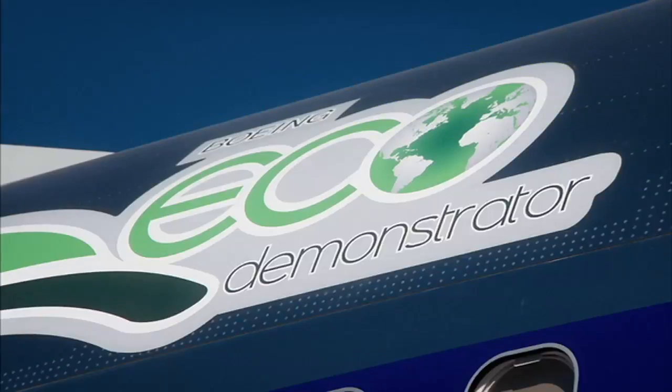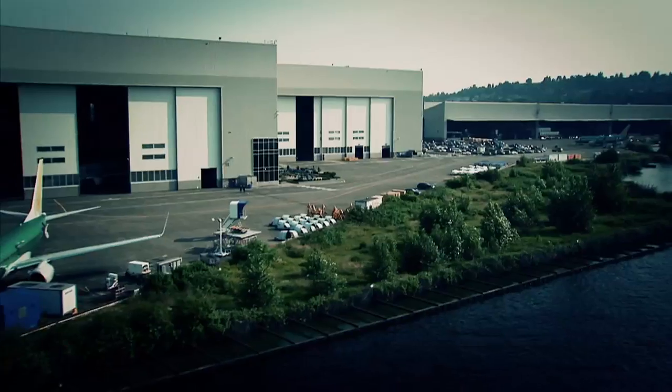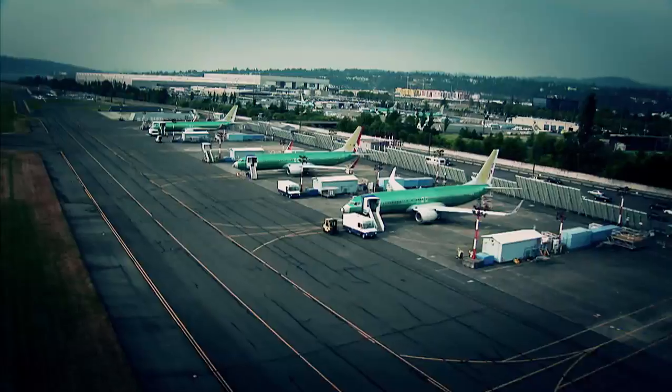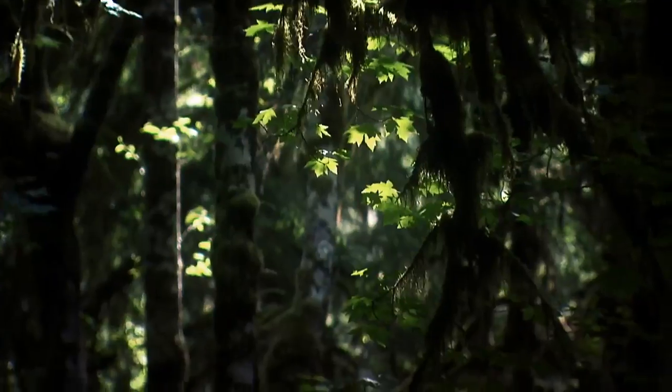And I think that's what EcoDemonstrator is about — accelerating technology and getting them to the market so that airplanes, which do so much good for the world and bring people together, we can do it with a minimal environmental footprint.